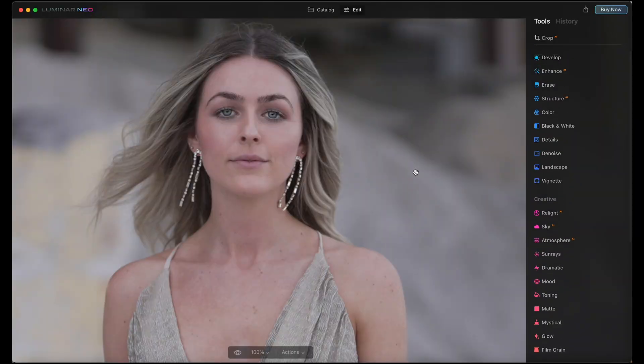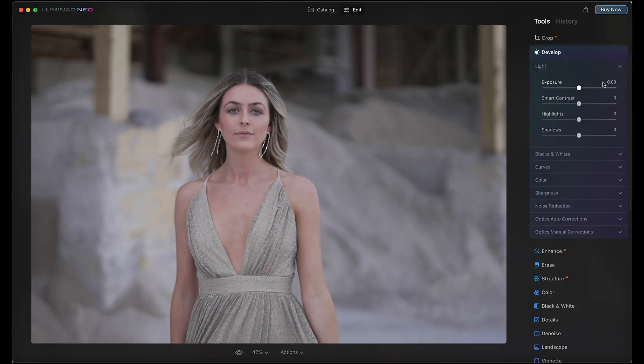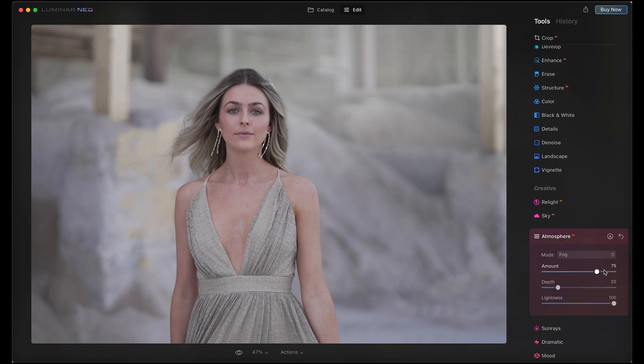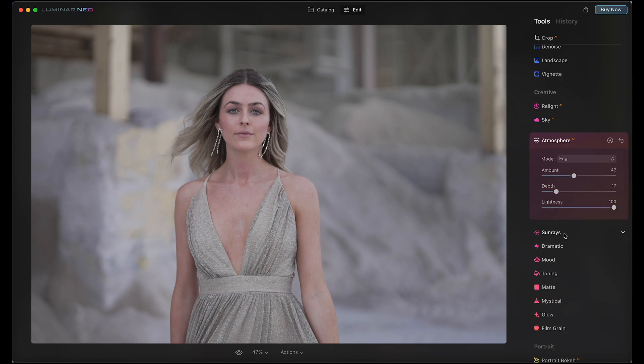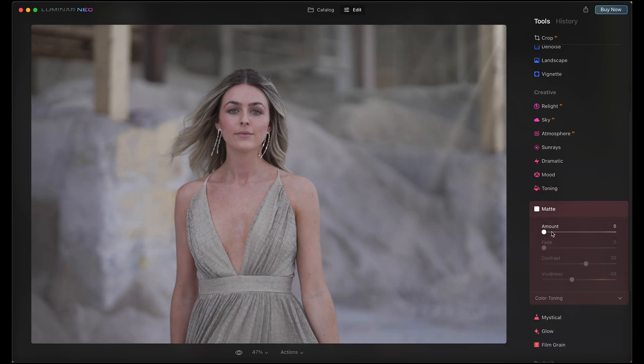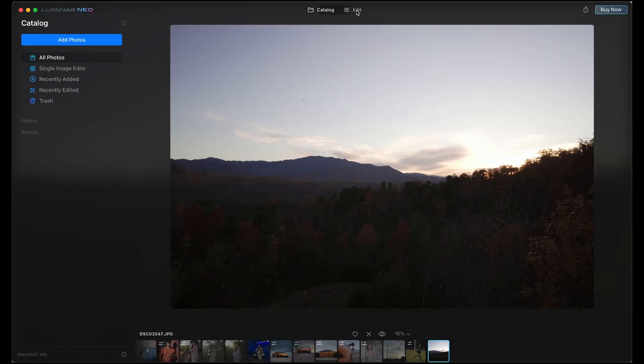We still have all of the incredible tools from Luminar 4 here as a full raw editor — the develop module for raw files — plus some really cool unique ones like the ability to add fog and haze into an image. There's a before and after of what that does to clean up the background area. You can also add sun rays to your image, and the matte effect can be really awesome, especially for landscapes.